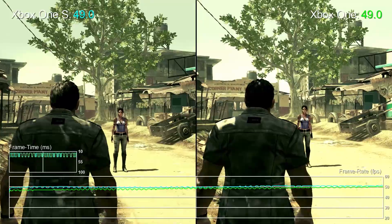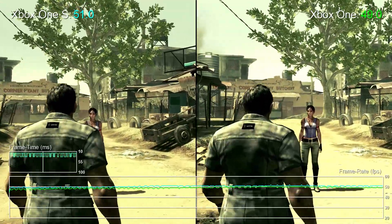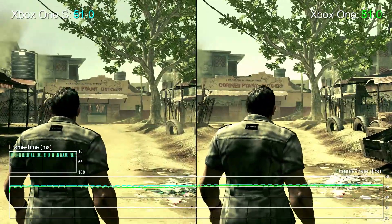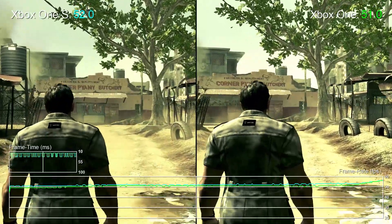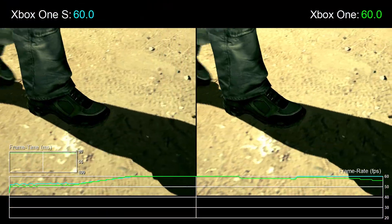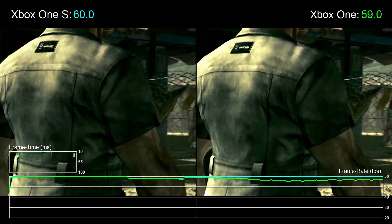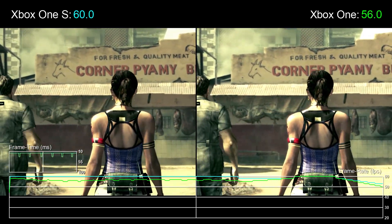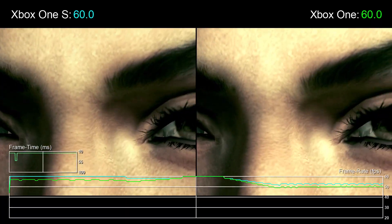That may explain the paltry improvement we see in the Resident Evil 5 remaster. Once again, the 1S isn't slower, but it's hardly faster either. This game doesn't hit a locked 60fps, and we think it's a CPU bottleneck in most scenarios. It's interesting to see the fleeting moments where the 1S does pull ahead, as this shows us what the GPU overclock is capable of, but really there's not much in it.